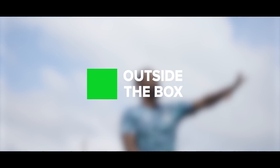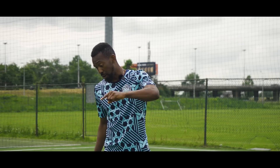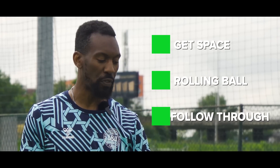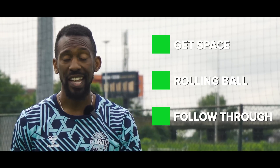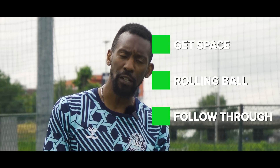Outside the box — let's go. When it comes to being outside of the box, there are a lot of rules, but there's only three that matter. The first one is get as much space as you possibly can. Make sure that the ball is rolling forward and away, that you have enough space in between you. And the next is follow through — for the love of God, if you want power on your shot, follow through.